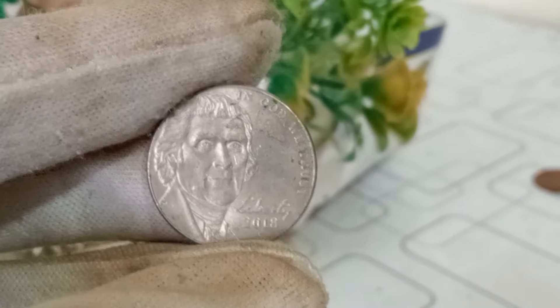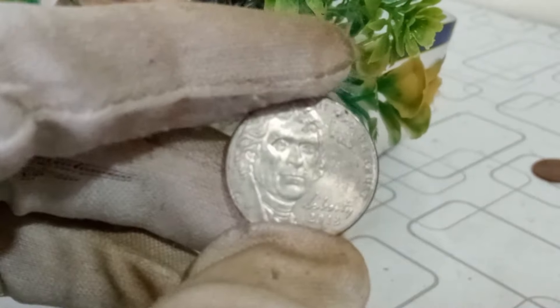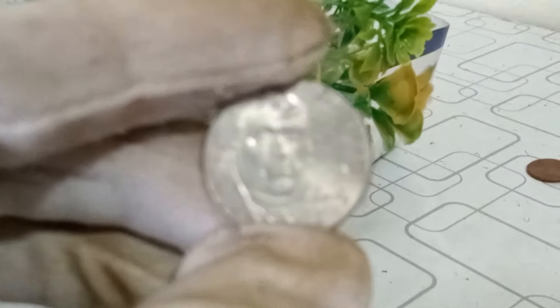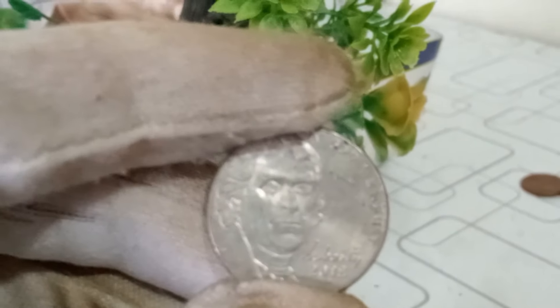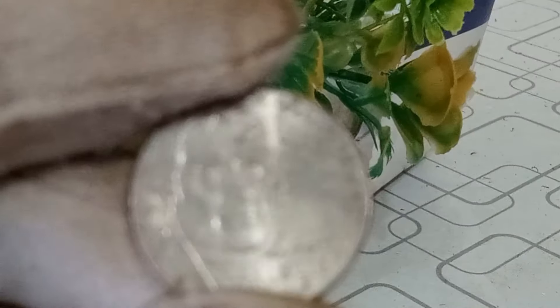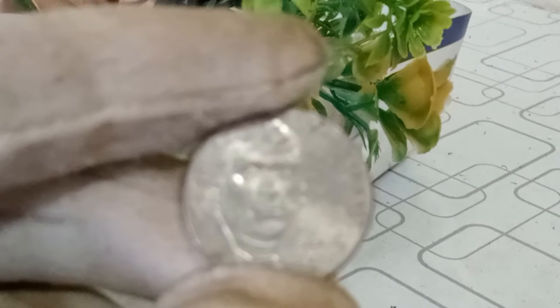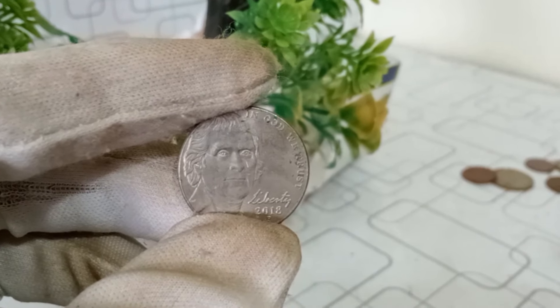The Jefferson nickel 2018 P mint mark might just be hiding a hidden gem in your coin collection. Check its mintage, condition, look for errors or varieties, and stay updated on market trends. If you enjoyed today's video, don't forget to hit that like button, subscribe for more coin-related content, and share your thoughts in the comments below.